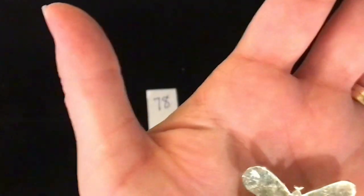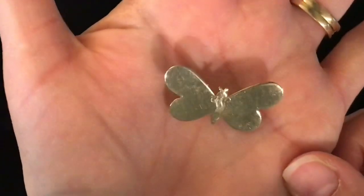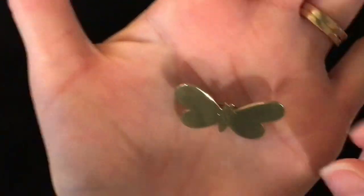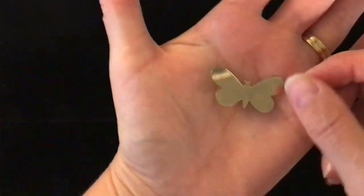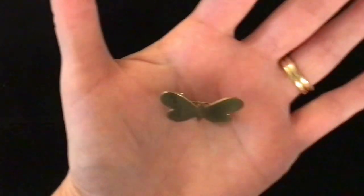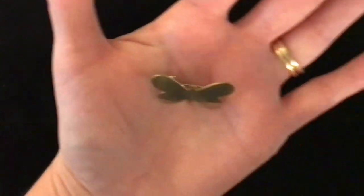Okay, so my next tray of goodies. First up is item number 78. This is a butterfly that has a W engraved in the center of the body — it is a gold tone. That is the pin back on it. Item number 78 is two dollars.